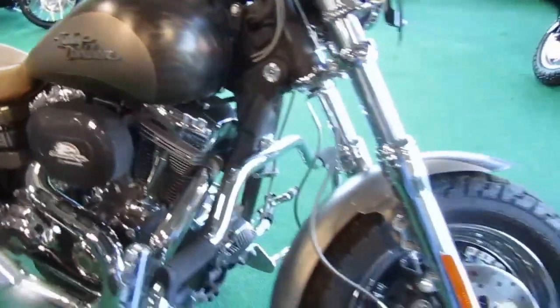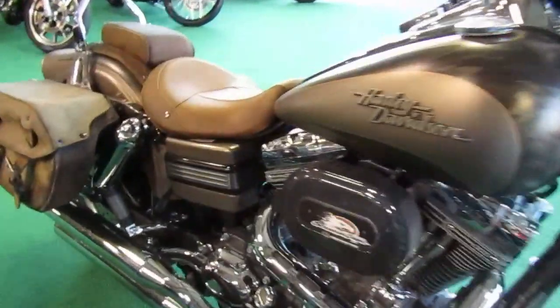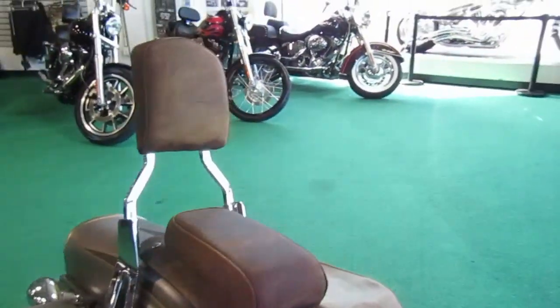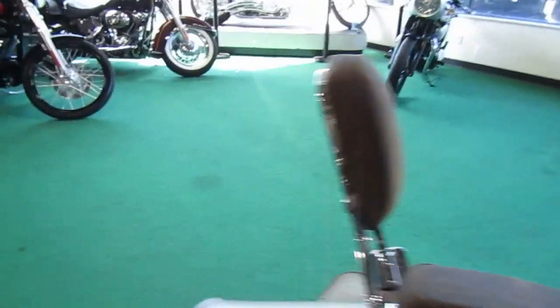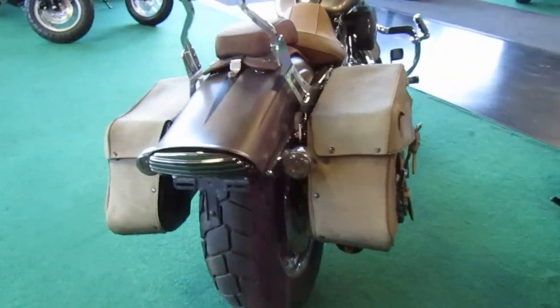Got a 110 on it. Nice engine guard. Not sure what those look like as stock pipes. Nice rider or passenger backrest. Reinforced soft backs. Very nice.